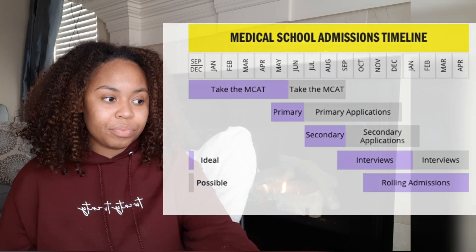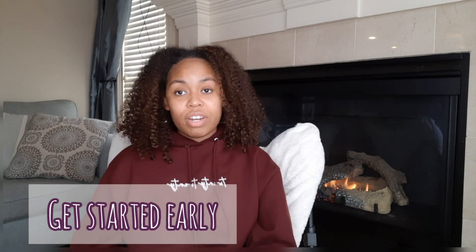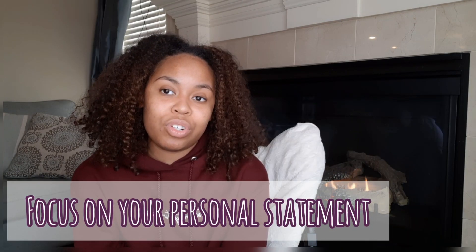Now let's get into some of my tips for applying to medical school. For one, get started very, very early — as early as possible — so you can tackle little tasks along the way and don't feel pressured to get it all done at once. The thing that pushed my application back by two or three weeks was the personal statement. I really recommend you start your personal statement as early as April of the year before — just your ideas, jot down bullet points, the direction you want to go, and work on it little by little over time.